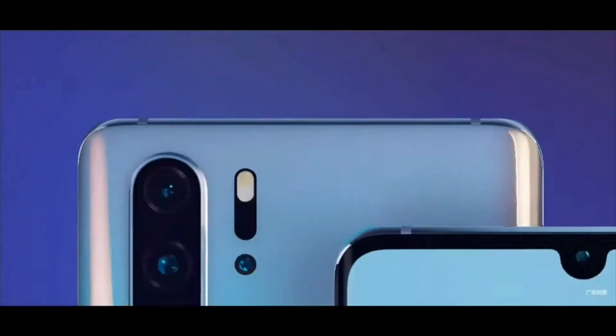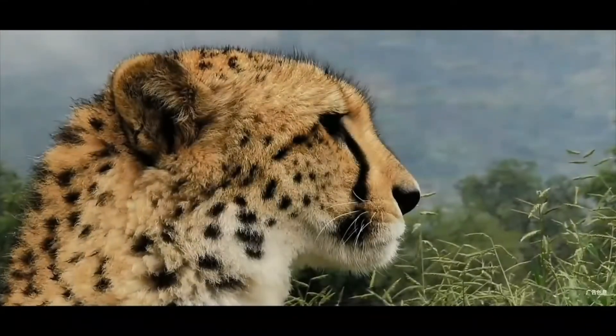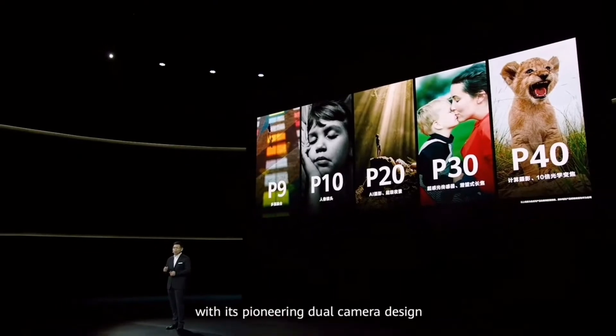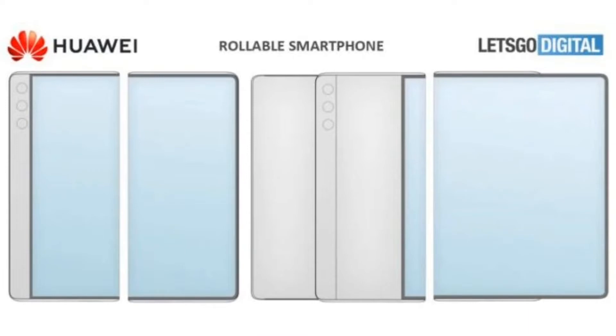We have seen a similar rollable phone from Oppo — the Oppo X 2021 rollable — and this is kind of similar to that one. If we talk about the display size, it will be 6.5 inches in phone form, with the front panel growing up by 70% and pulling out to reach 11 inches in size.